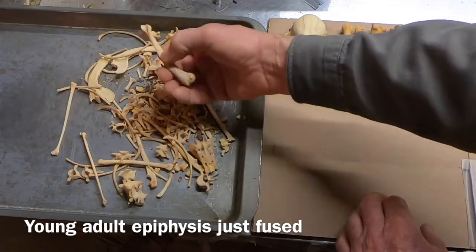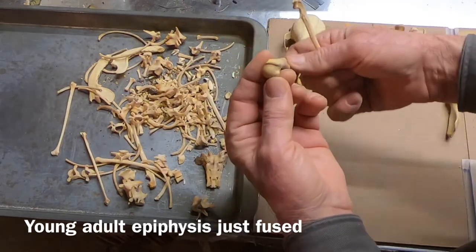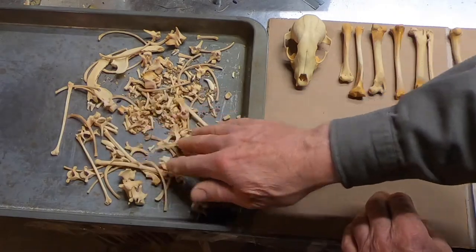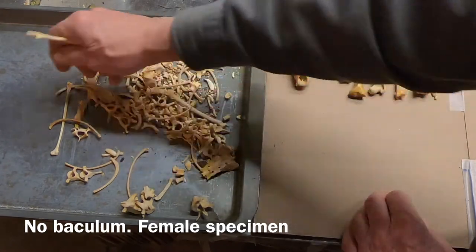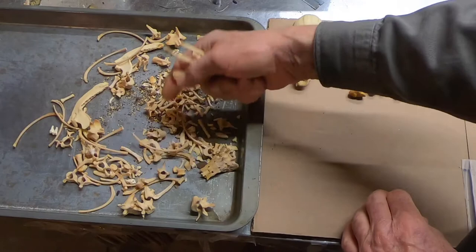This is an adult. The epiphyses are fused, so we've got an adult animal here. Maybe we'll find some forensics on this gal. I think it is a girl — I do not see a baculum. Raccoons do have a baculum, or penis bone. This one is absent, so we have a female.